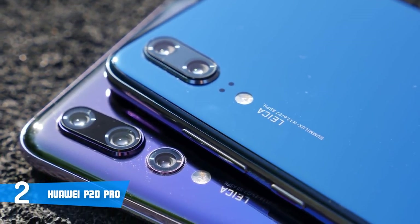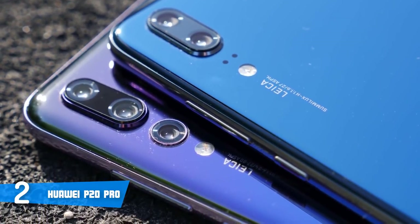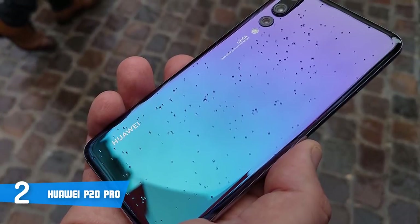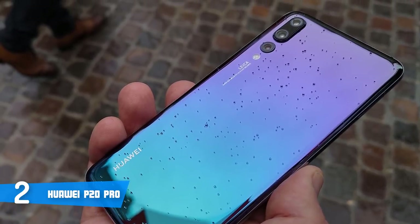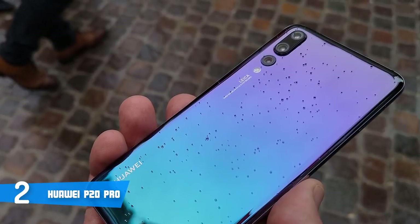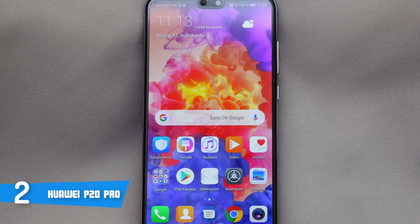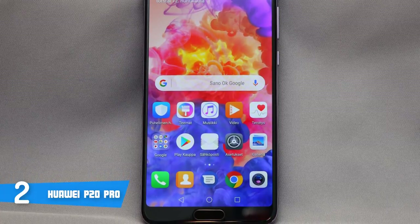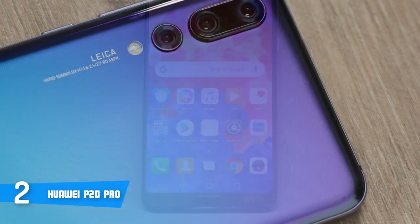At the back there are three cameras: 40MP, 20MP, and 8MP, followed by a dual-tone flash and light temperature sensor. The P20 Pro has an octa-core HiSilicon Kirin 970 processor with 128GB of ROM and 6GB of RAM. The 6.1-inch OLED screen has a resolution of 2240x1080 with an aspect ratio of 18.7:9, which means it's really wide.